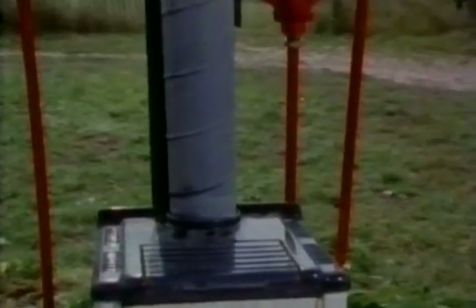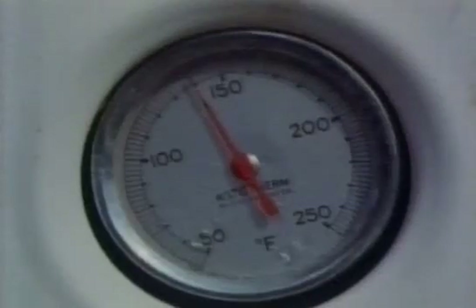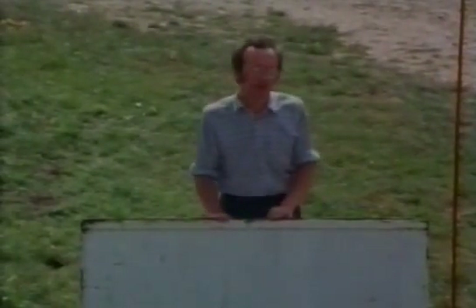Modern central heating systems can heat houses to much higher and more comfortable temperatures, and they're generally automatic, avoiding all the labour of keeping fires going all the time. The only problem is, like all technology, it can sometimes go wrong.